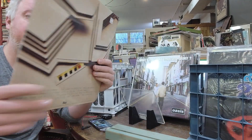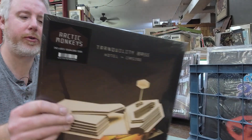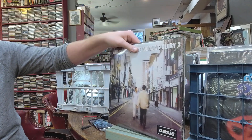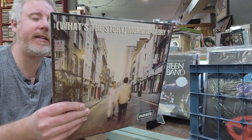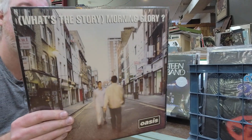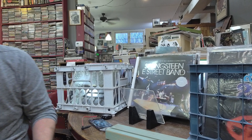Just got in Arctic Monkeys' Tranquility Base Hotel and Casino — the one after AM — $26, single LP, looks like it's a gatefold, back in stock. What's the Story Morning Glory by Oasis is a masterpiece — $36 2LP set, it is a trifold, so you get a little extra for your money.